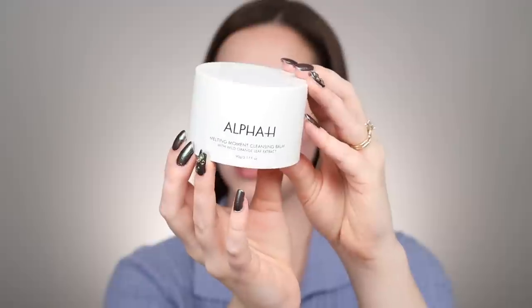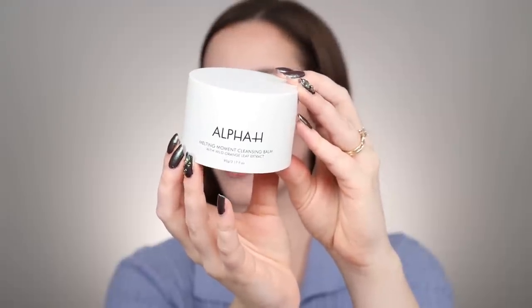I discovered a cleansing balm that I really fell in love with and that is this right here. This is the Melting Moment Cleansing Balm from Alpha H. The texture is so beautiful. I really feel like it does a great job melting off makeup and it leaves the skin feeling really nice and hydrated. I always go into a cleanser afterwards, but this really does such a good job at breaking down all the makeup. I love this stuff.